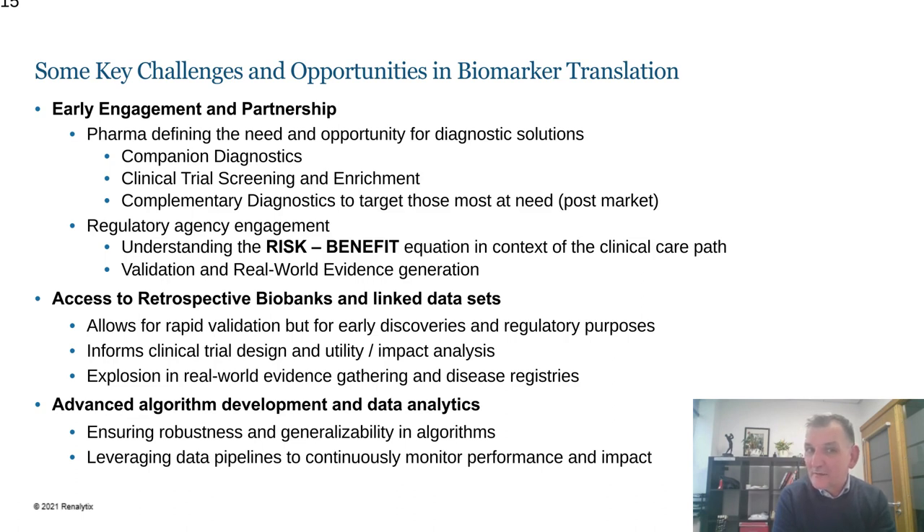In today's world, the data boom and the ability to access data and incorporate it into advanced analytics and advanced algorithms, together with the contemporary biology coming from biomarkers, really serves to advance the whole area of precision medicine. This is as true in oncology as it is in chronic conditions such as chronic kidney disease, and I think that area of innovation is only going to be accelerated in the years to come.